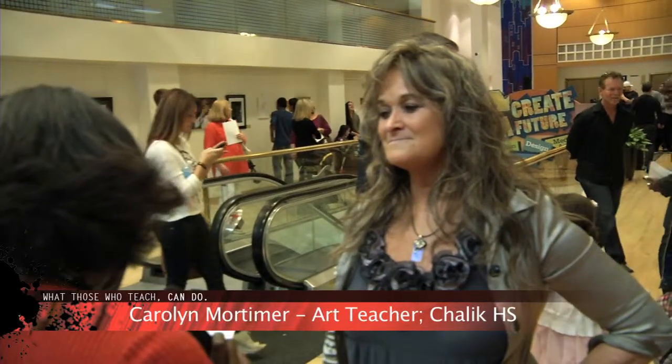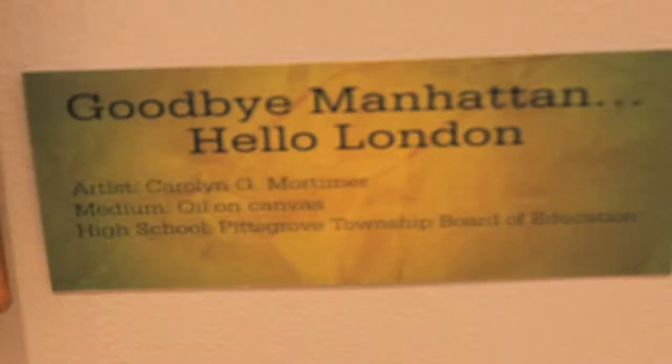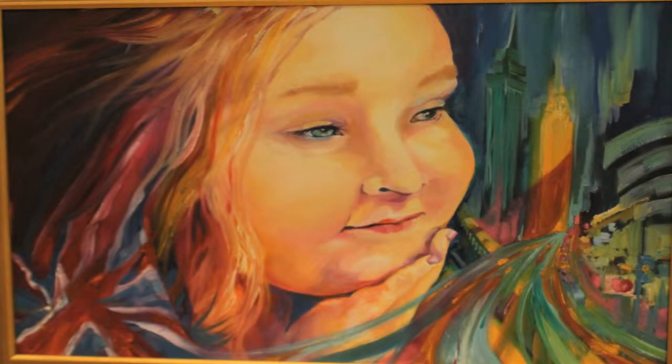Tell me about the piece, 'Goodbye Manhattan, Hello London.' How did that piece come about?